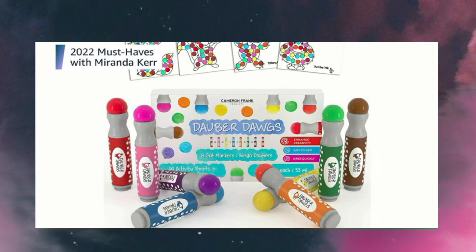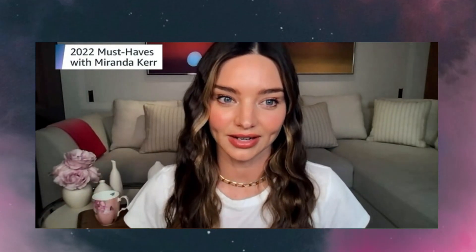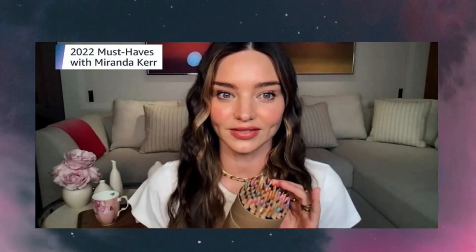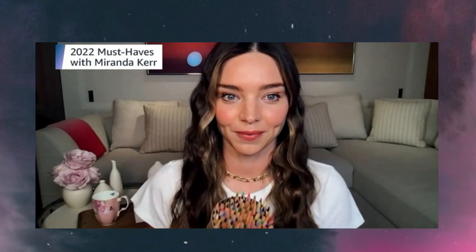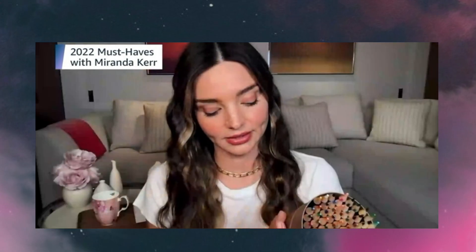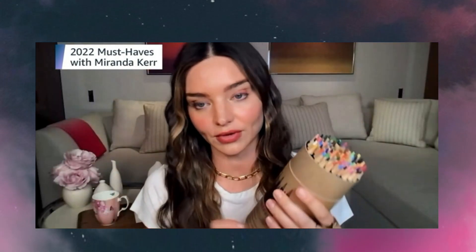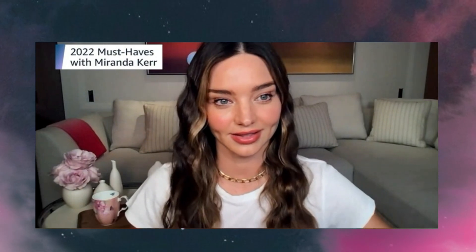Flynn is my 10-year-old and he is such a talented artist — we love doing art as a family. He loves these coloured pencils for his sketches; they're very high quality, extra smooth, pre-sharpened, environmentally friendly, and non-toxic. So they're great for any little aspiring artists out there.